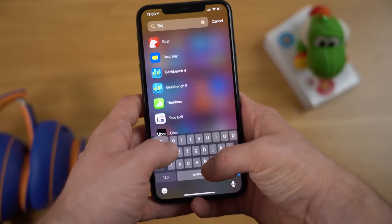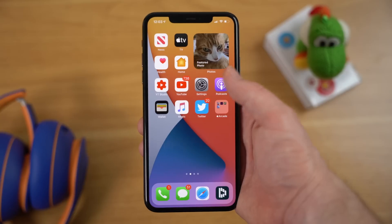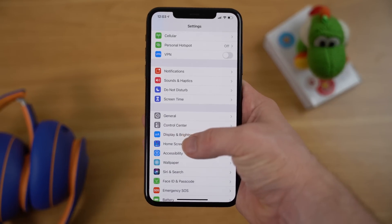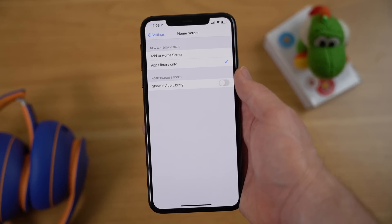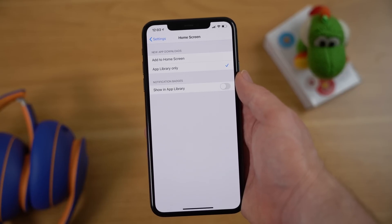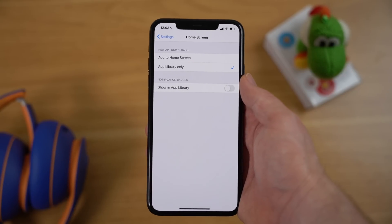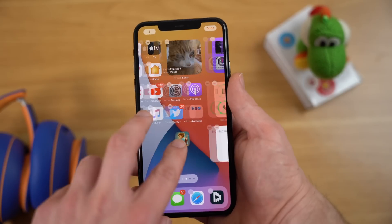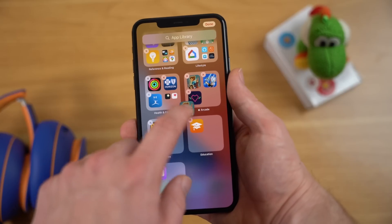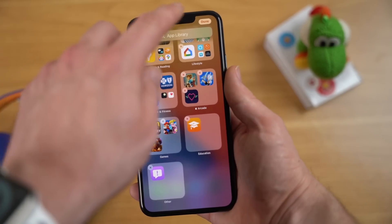You can also search as usual to find and launch applications. Furthermore, if you go into Settings and then into Home Screen, you can choose to automatically send new downloaded apps straight to the App Library only. That way you can be more selective about the icons you choose to put on your home screen. You can also take existing apps on the home screen and drag them over to the App Library, and they will be taken off your home screen and automatically categorized.